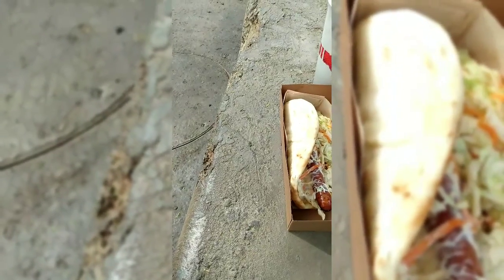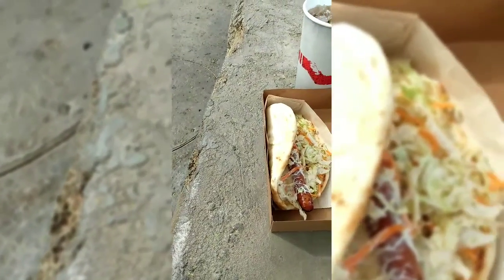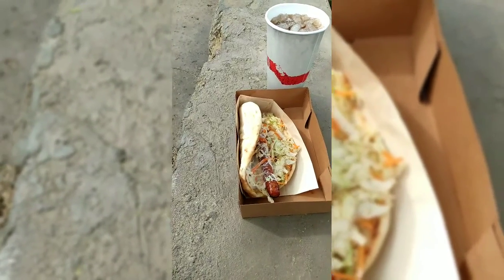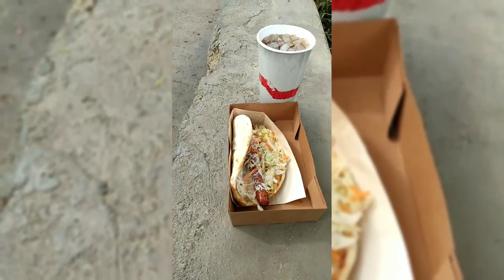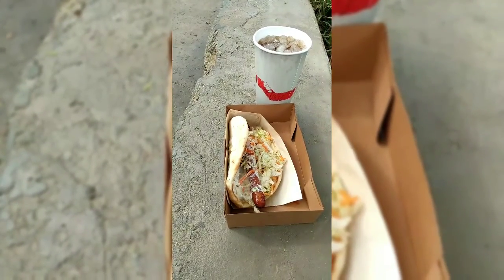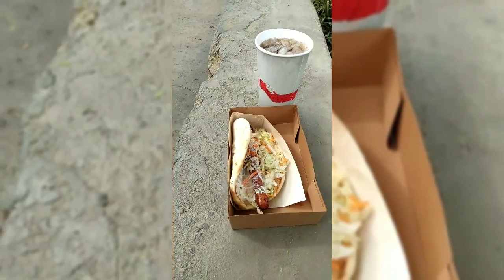Metal Mouseketeer food item of the day is a Ronto Wrap — it is a sausage and a bunch of other cool stuff, and I am about to try it for the first time. Food item of the day: Ronto Wrap. Let's go.